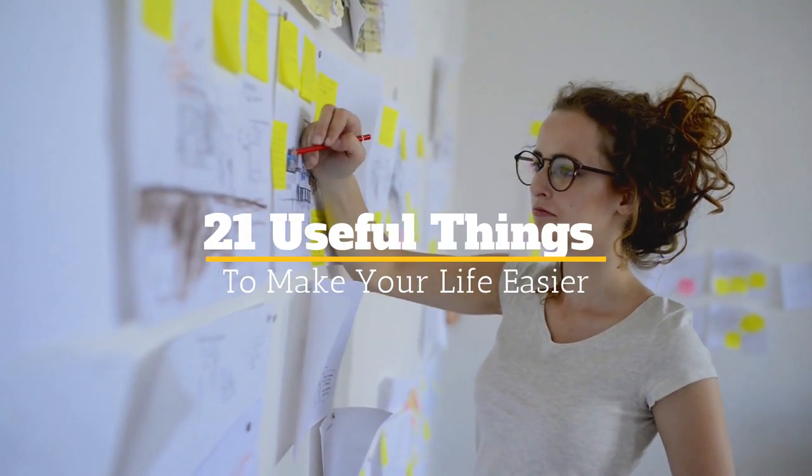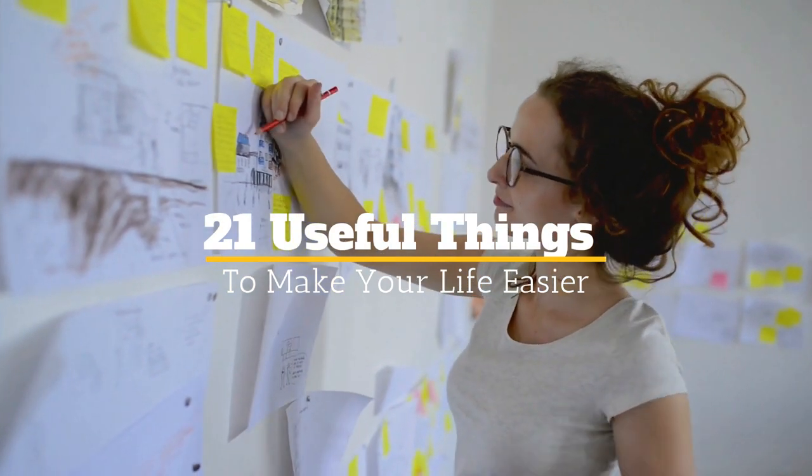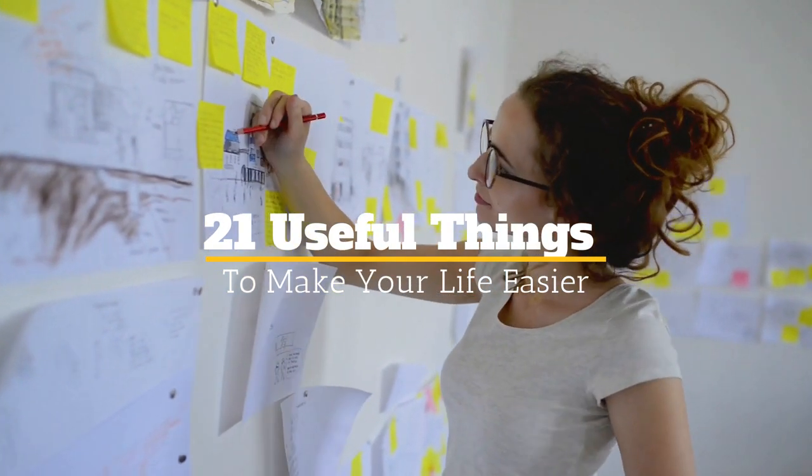There are so many points in our lives in which something inconvenient happens, and we wonder why someone just doesn't invent something to make that task easier. Turns out, a lot of people have. Welcome to Jensen's DIY. In this video, we're going to be taking a look at 21 useful things you can get to make your life a whole lot easier.